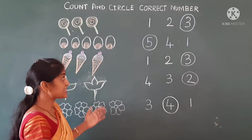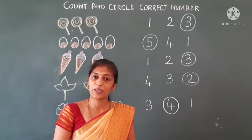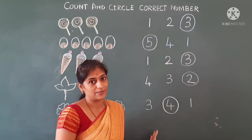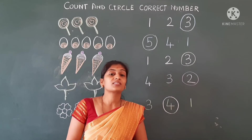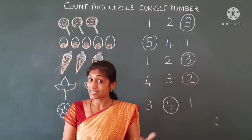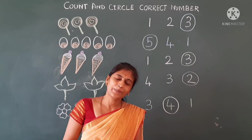So guys, this is the way to count and circle the correct number. Count the objects and circle the correct number here. So practice at home — this is revision. We will meet in the next session, in the next class. Keep smiling and keep learning.